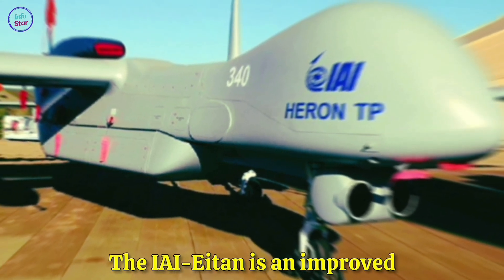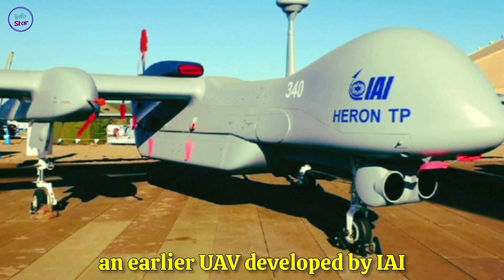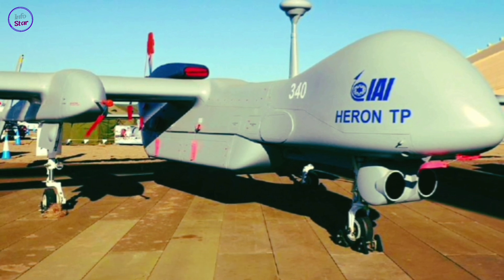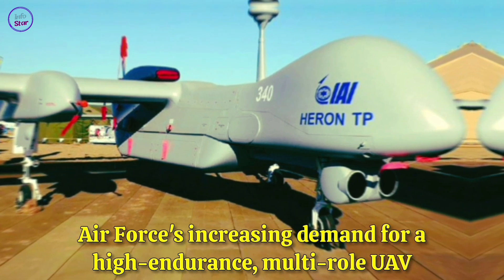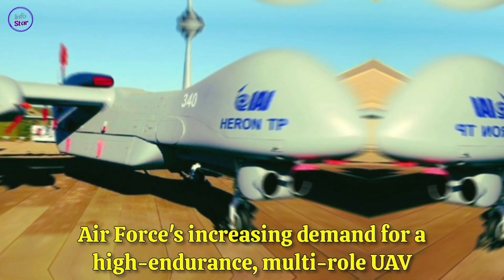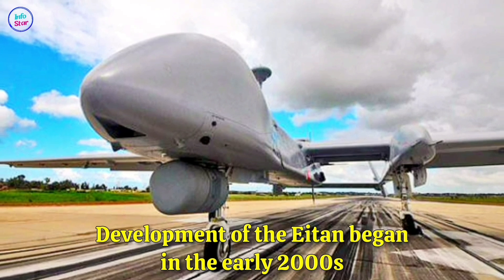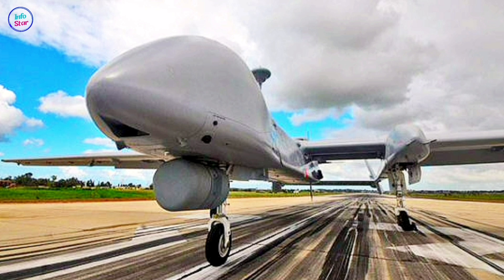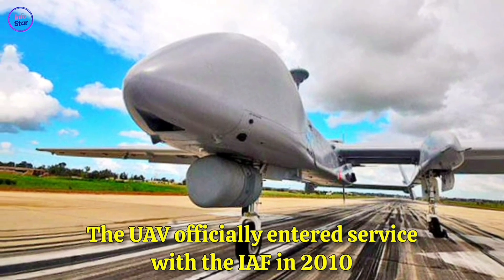The IAI Aton is an improved and larger version of the Heron-1, an earlier UAV developed by IAI. The drone was designed to meet the Israeli Air Force's increasing demand for a high-endurance, multi-role UAV. Development of the Aton began in the early 2000s, with its first public unveiling in 2007. The UAV officially entered service with the IAF in 2010.